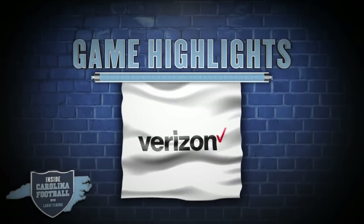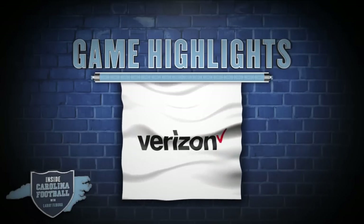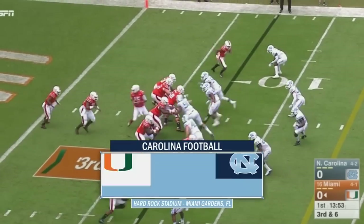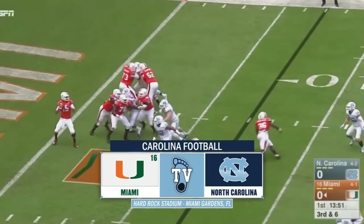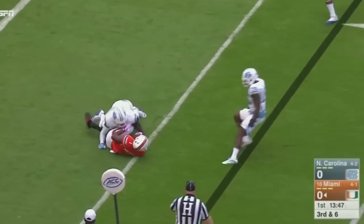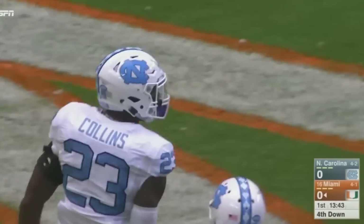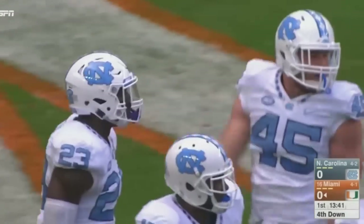Game highlights are brought to you by Verizon — the better network. Miami converts at 42 percent on third downs. Kyle will play action, has time to throw, dumps it in the flat and Walton makes the catch, but then he is dropped immediately by Kayson Collins.